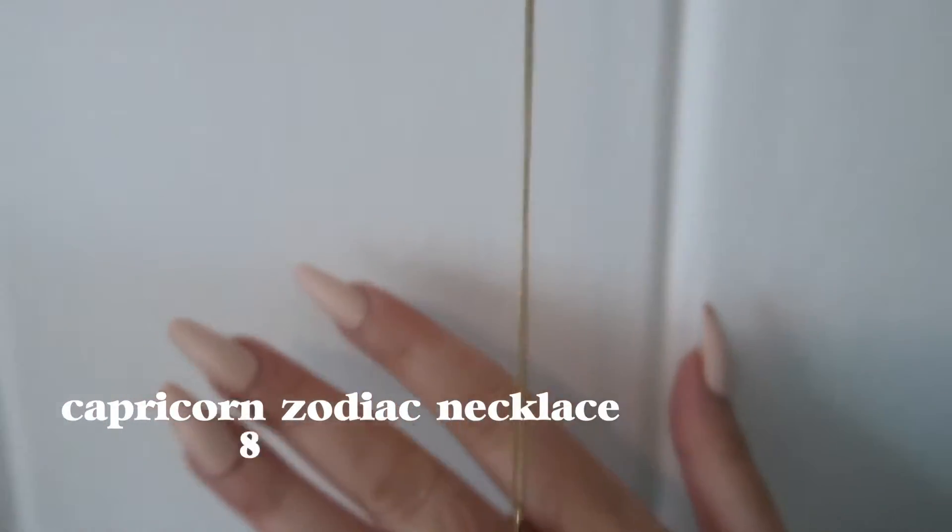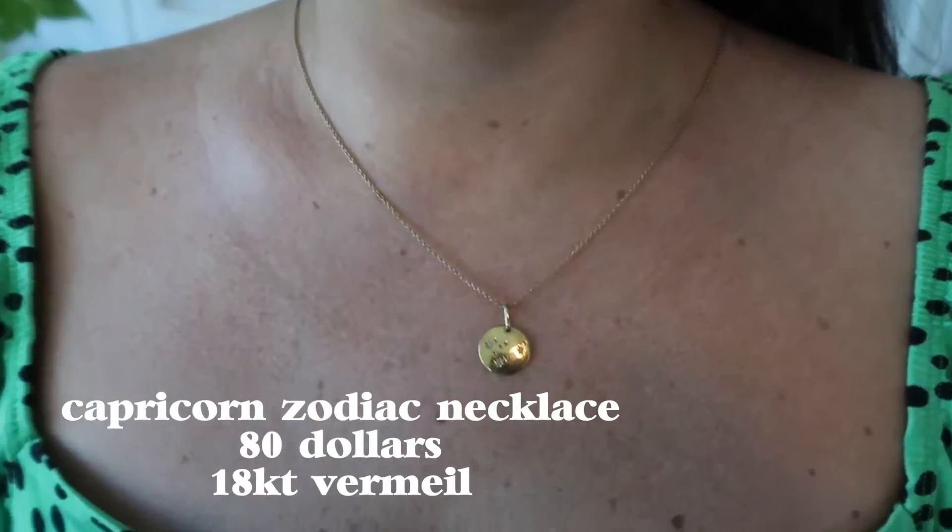Next up is a zodiac necklace and I obviously have a Capricorn one. If you hate on Capricorns, you can kindly see yourself out.